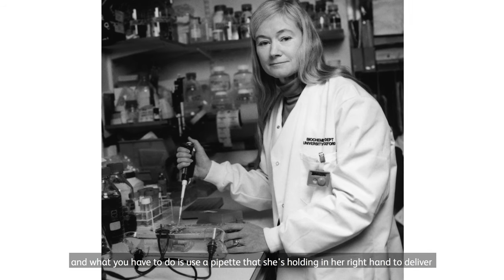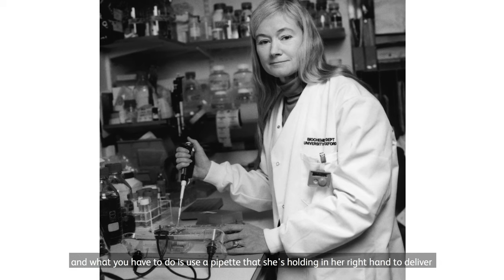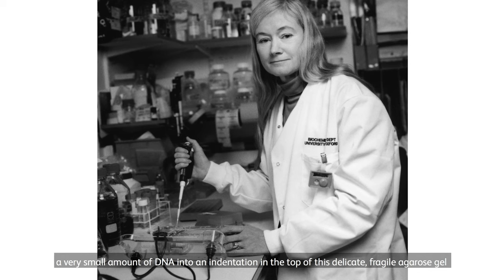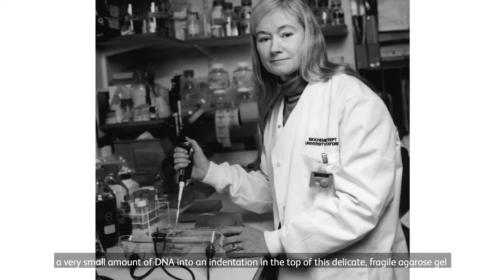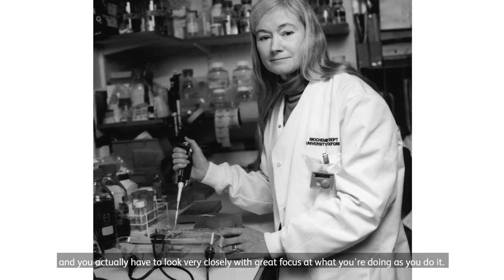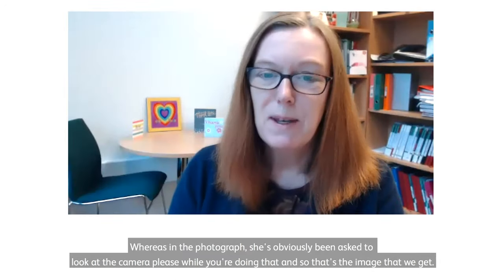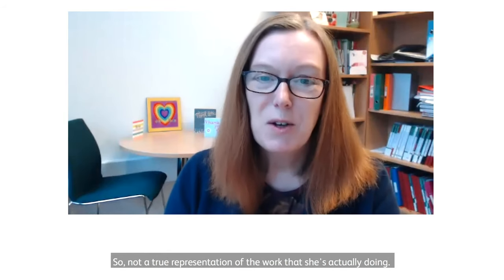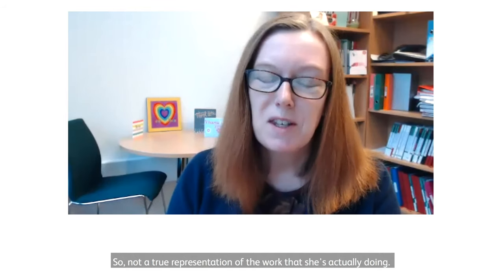What you actually have to do is use a pipette — which she's holding in her right hand — to deliver a very small amount of DNA into an indentation in the top of a delicate, fragile agarose gel. You have to look very closely with great focus at what you're doing. But in the photograph, she's obviously been asked to look at the camera while doing that, so that's the image we get — not a true representation of the work she's actually doing.